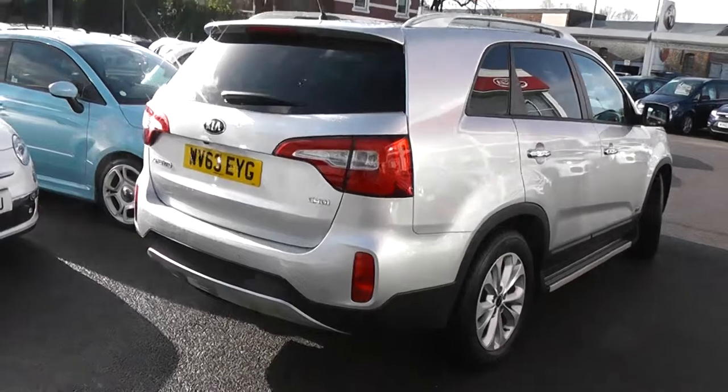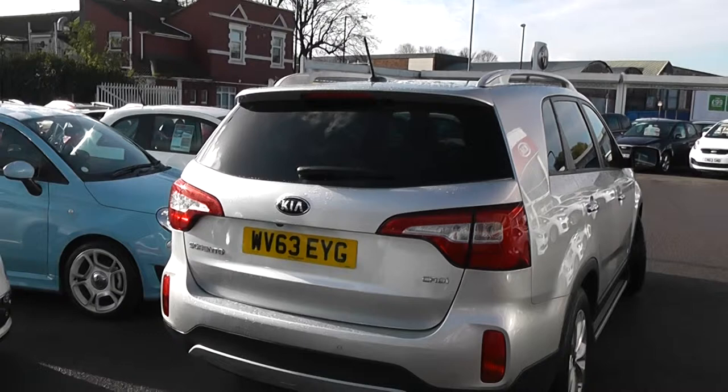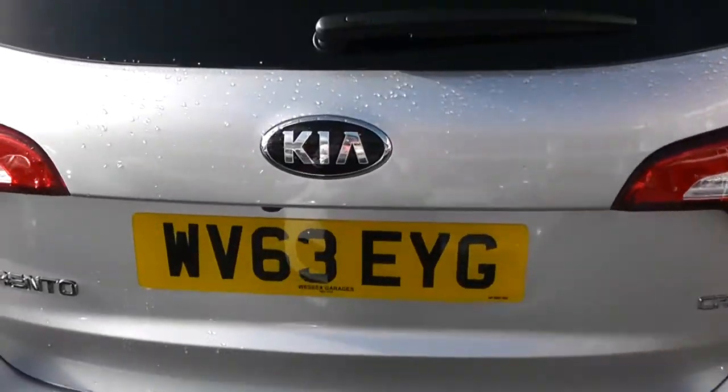We've also got the high-rise 3rd rear brake light integrated into the colour-coded rear spoiler, a heated rear window and rear windscreen wiper. At the bottom you'll also notice we've got parking sensors on the back bumper. Now let's take a look into the boot.